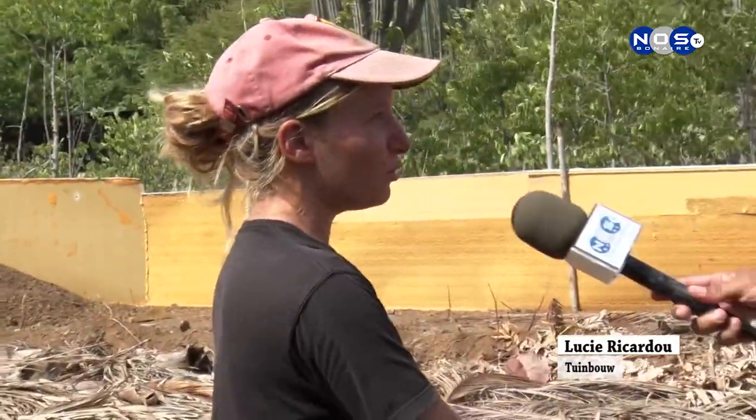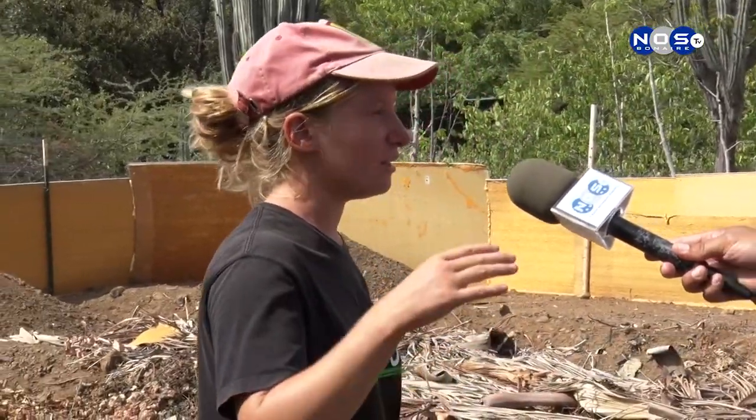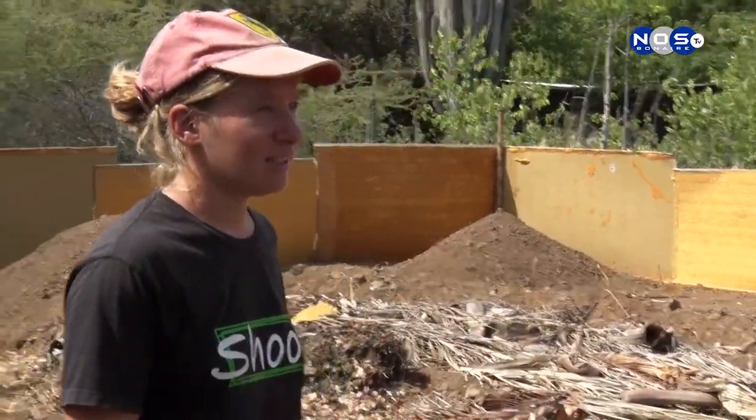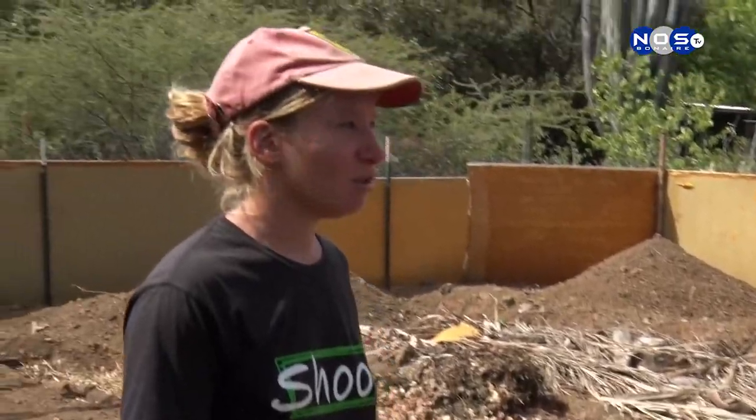We also want to try planting according to the moon, because we've heard it's beneficial. You plant during the day, when the moon is in a growing phase — during the waxing moon. So we want to try that approach.